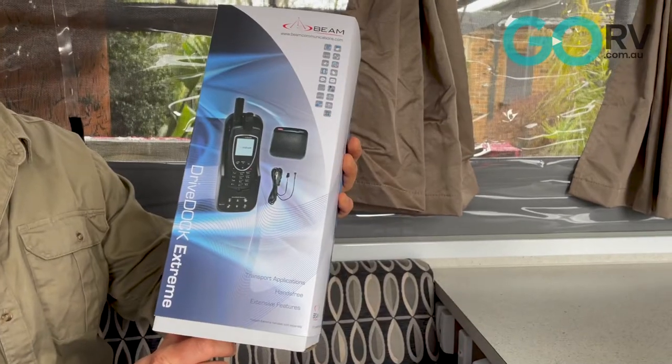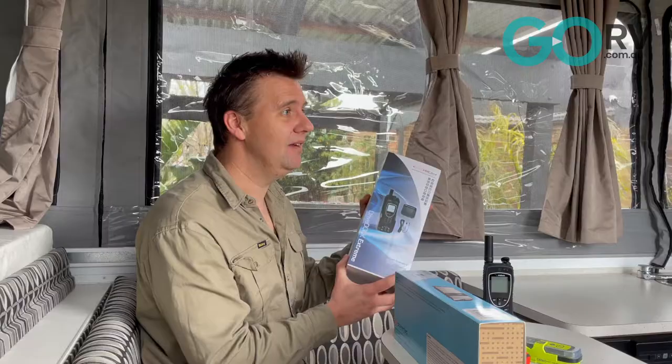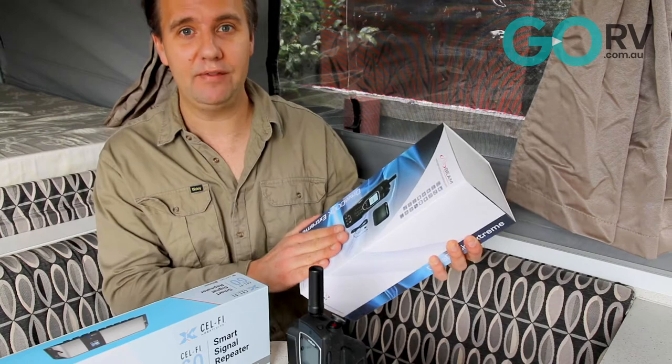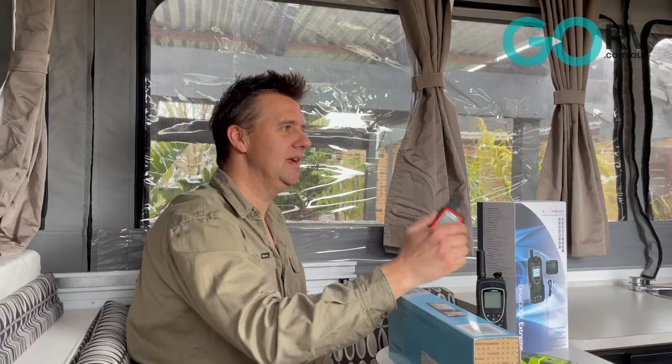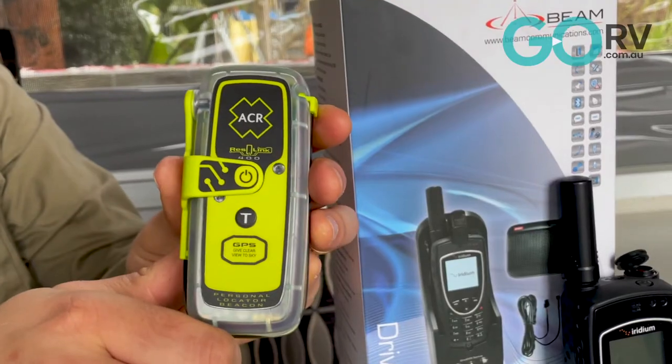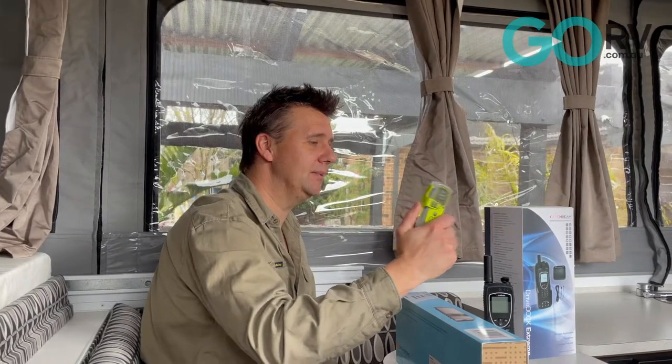This is the Drive Dock Xtreme — essentially a docking station for your Iridium Xtreme phone for in-vehicle use, and it has quite a few features. Finally, we'll have a look at the Garmin inReach Mini satellite messenger as well as the Rescue Link 400 PLB, or personal locator beacon.